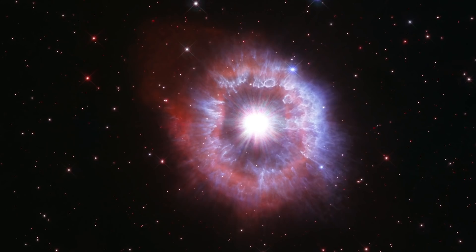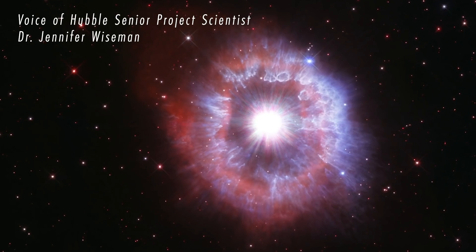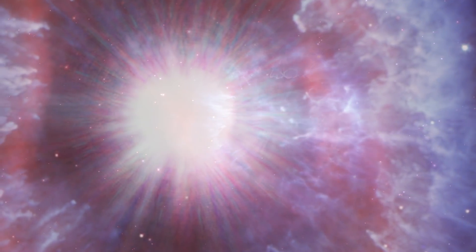The Hubble Space Telescope, for its 31st birthday, has captured a glimpse of an incredible star — one of the brightest stars in our galaxy. This giant luminous blue variable star, known as AG Carinae, is huge.